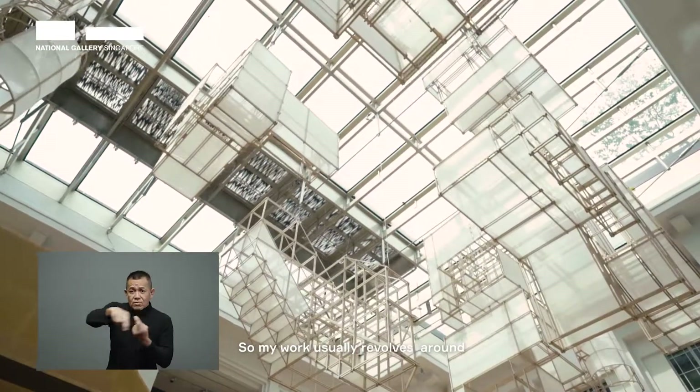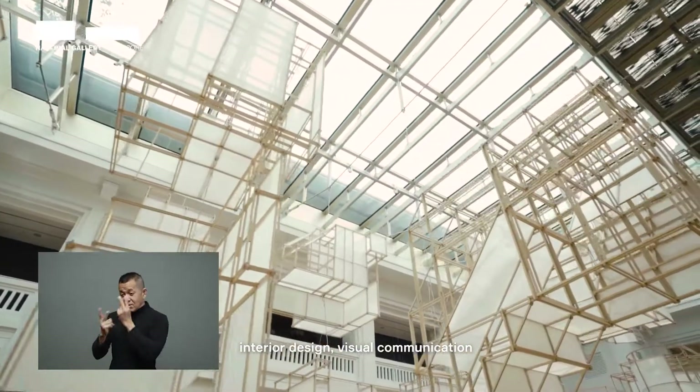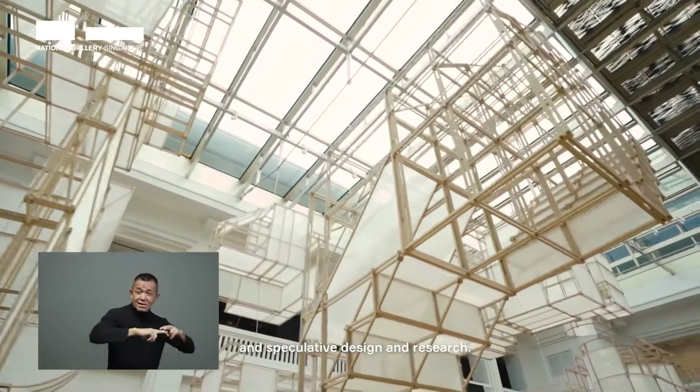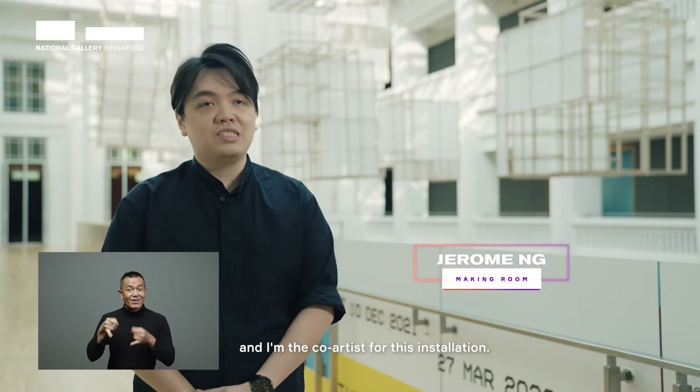My work usually revolves around interdisciplinary fields of architecture, interior design, visual communication, and speculative design and research. My name is Jerome Ng and I'm the co-artist for this installation.